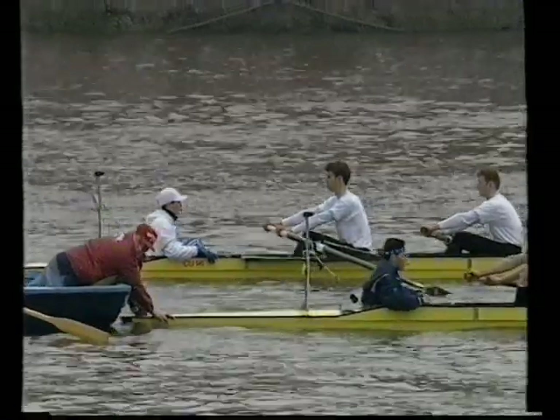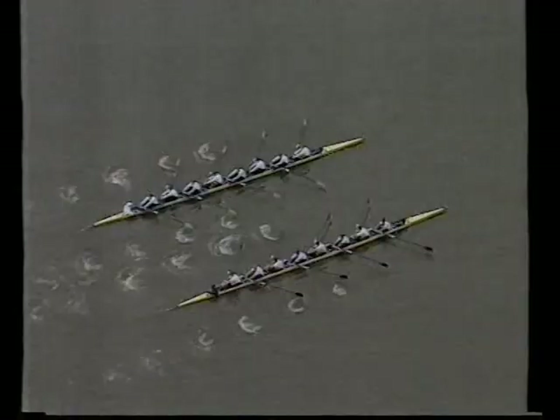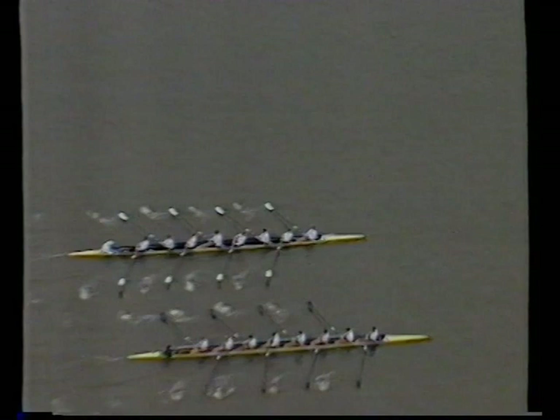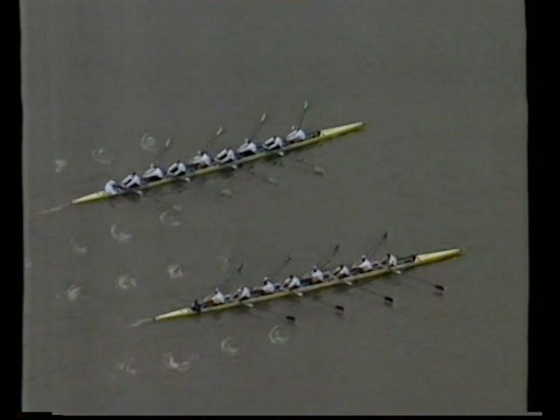Set, go! And away we go. To Oxford, nine strokes for cover in practice. They look to have got away rather better here — just slightly up. Cambridge! Cambridge already being warned by the umpire. Cambridge Cox is trying to push Oxford over, and they're still level pegging after the first 20 strokes. Just the initial start by Oxford, Cambridge immediately responding.